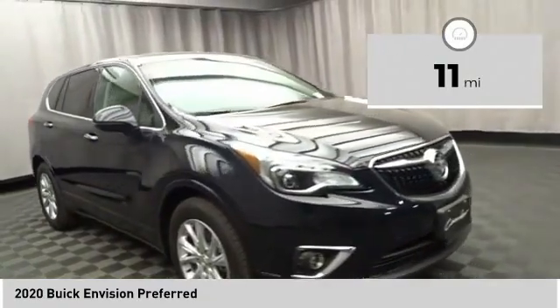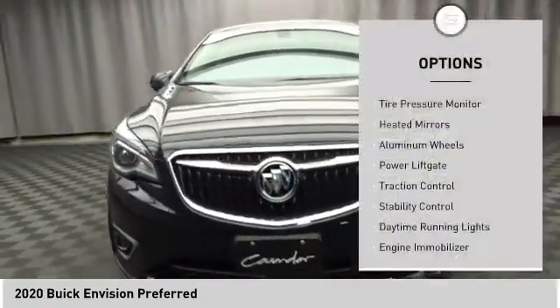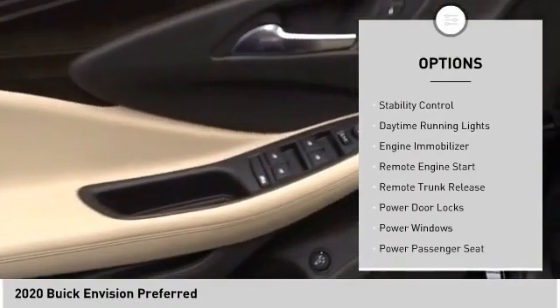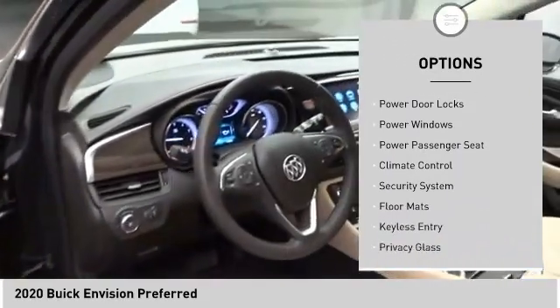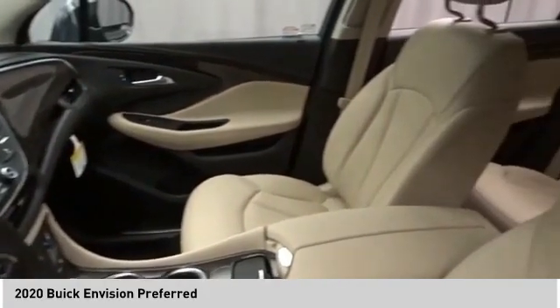This vehicle has less than 100 miles. Here are some of this vehicle's great options: tire pressure monitor, heated mirrors, aluminum wheels, power lift gate, traction control, stability control, daytime running lights, engine immobilizer, remote engine start, and remote trunk release.